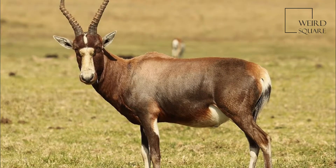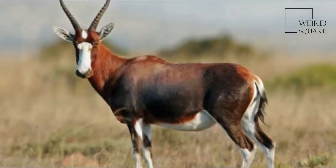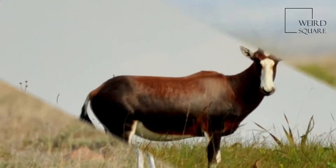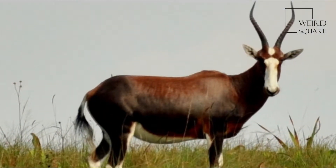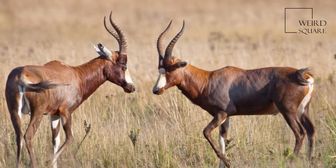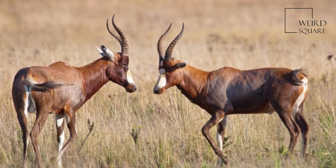The Blesbok, Damaliscus pygargus phillipsi, is an antelope endemic to South Africa. It has a distinctive white face and forehead which inspired the name, because 'bles' is the Afrikaans word for a blaze, such as one might see on the forehead of a horse.